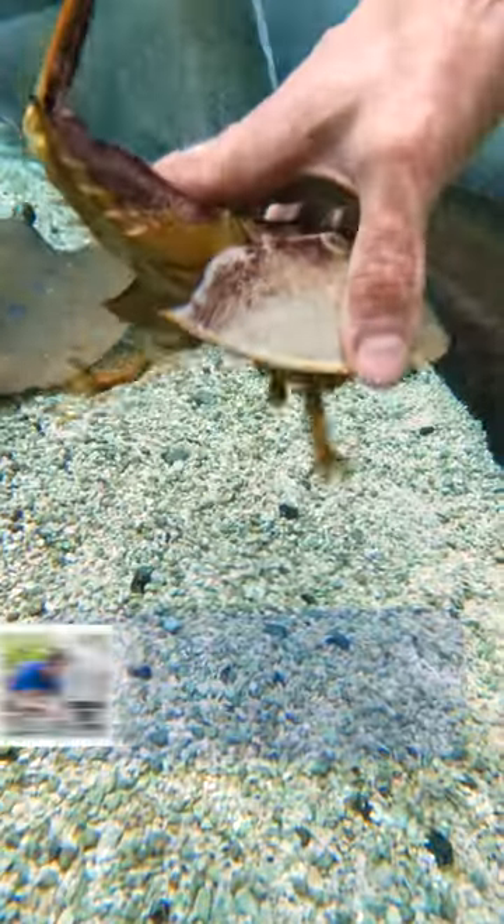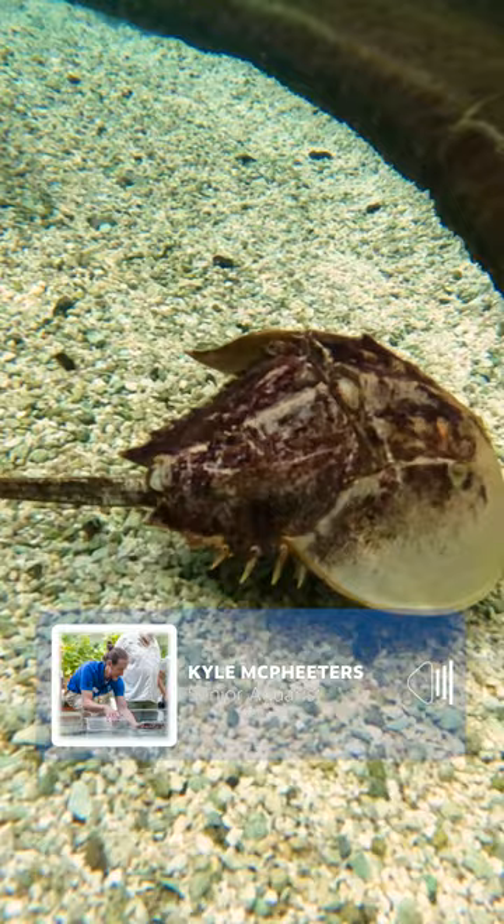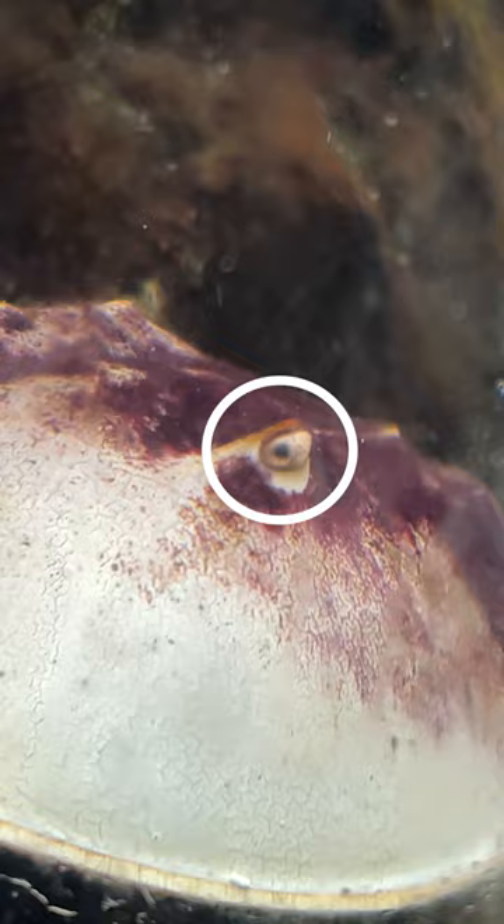The horseshoe crab is an ancient animal. They are not really a crab — they're more closely related to spiders and ticks. They have ten eyes. They have a couple compound eyes that give them a pretty good picture, but mostly their extra eyes are more light sensing.